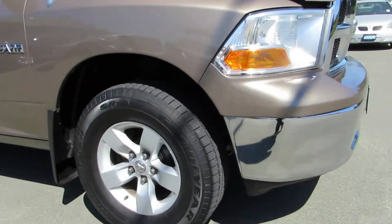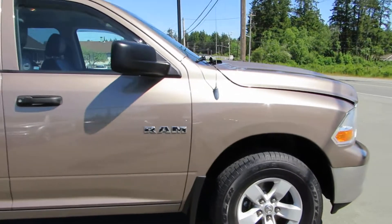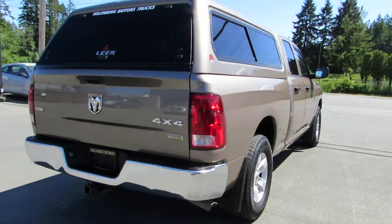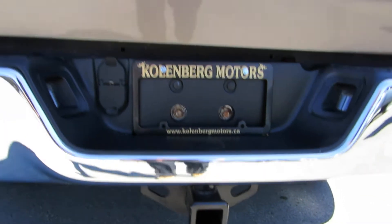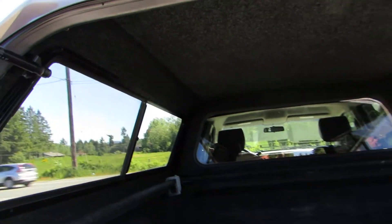It has the factory alloy wheels, all brand new brakes front and back, tinted privacy glass in the rear, and the trailer tow package. The canopy also has tinted glass with screens and sliding windows. It has a spray-in liner.